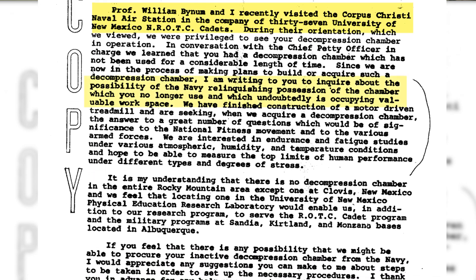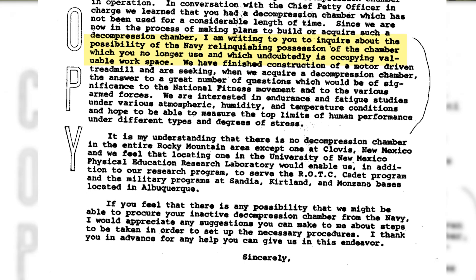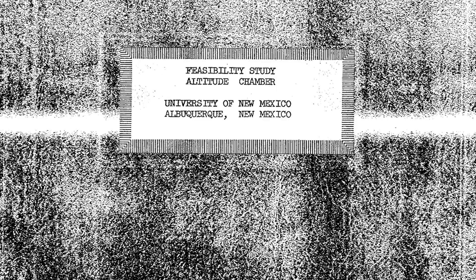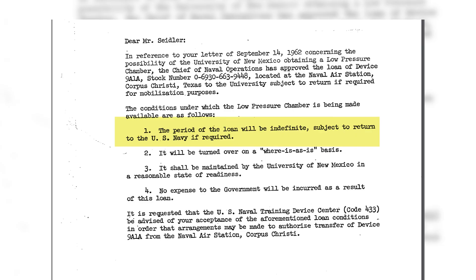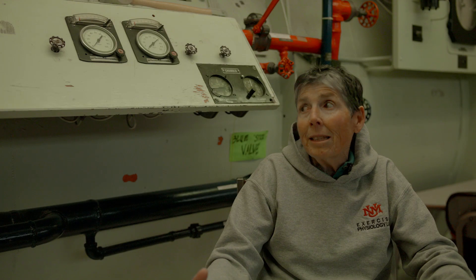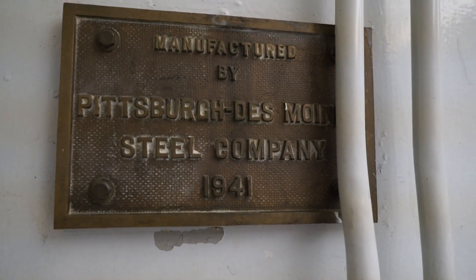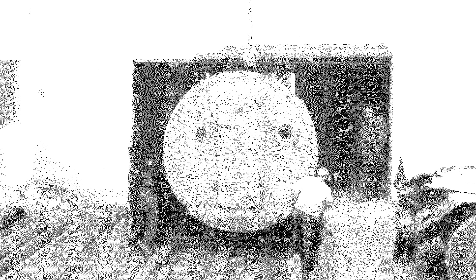It didn't look like it was being used, and this guy was kind of fearless. He said, 'Hey, if you're not using this, can we have it?' Through a series of negotiations with the Navy and the government, we were able to actually lease this for like a dollar a year. And we still have the letter from the Navy that says if they ever need it back, they have the right to get it back. But this thing weighs many tons, and the reason for that is it has to be very thick steel in order to withstand the pressures.